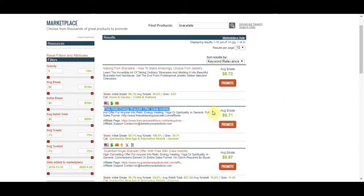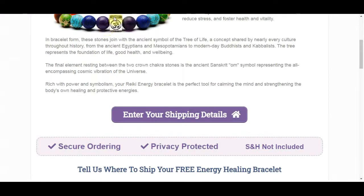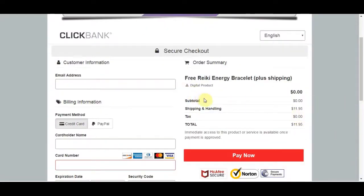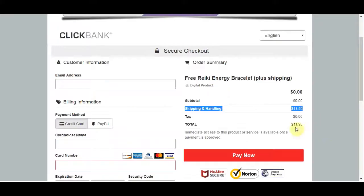With this product you'll earn $9.71 per sale. If I click on the actual product and go to the website, you can see it says 'Claim your free Reiki energy healing bracelet' — it's made with natural gemstones. It's a popular product that sells a lot and is not expensive at all; in this case it's actually free. However, when you click the 'Enter your shipping details' button, they charge a small shipping fee of $11.95 — that's where you earn your $9.71 commission. The product itself is completely free.